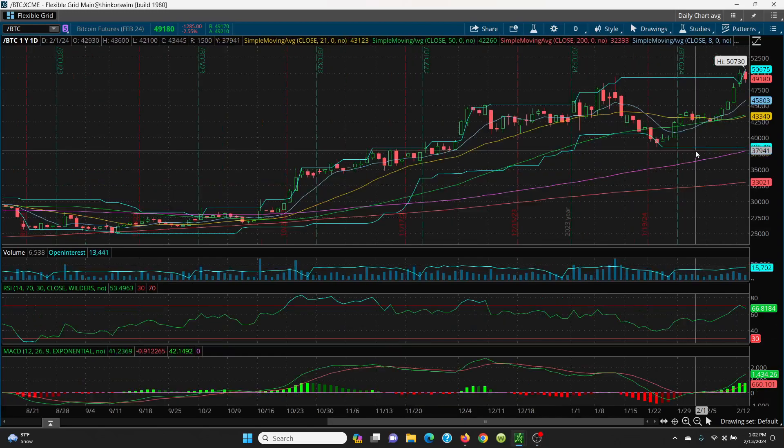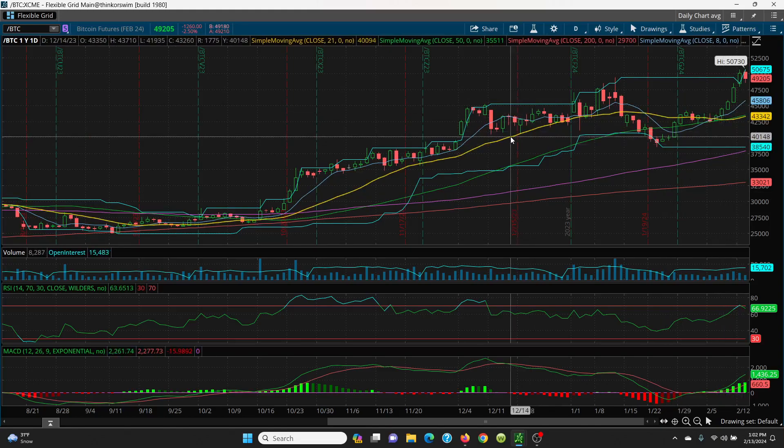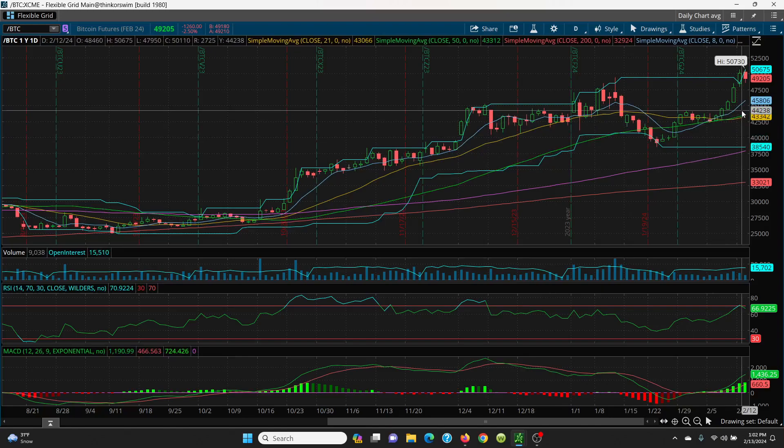Looking at the SMAs here — the 8 SMA is nicely above the 50-day and the 21-day, very nice. The 21-day is curling up, the 50-day has a really nice trend to the upside. This is looking really, really good.